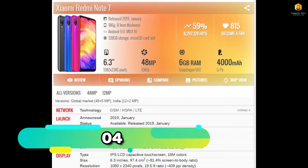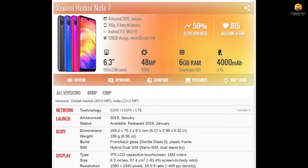Now we will see number 4. Phone number 4 is the Xiaomi Redmi Note 7. Its display size is 6.3 inches, it has 6GB RAM, and it runs on a Snapdragon 660 processor.